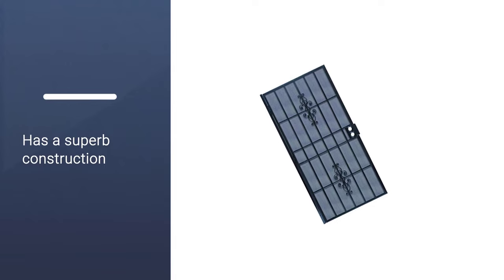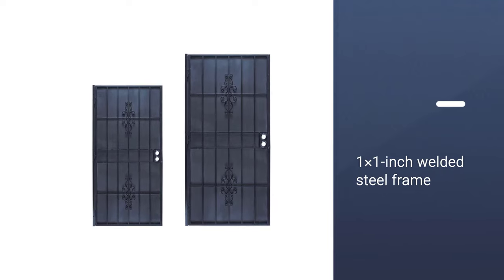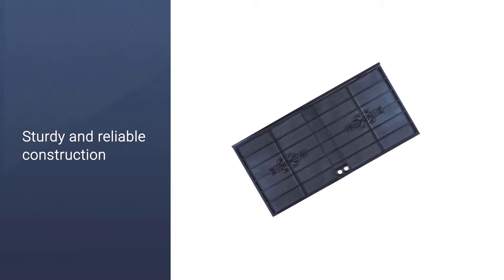The product has superb construction, made from 24-gauge perforated steel mesh, a 1x1-inch welded steel frame, and three heavy-duty, highly durable hinges. Due to this, the door is practically indestructible.